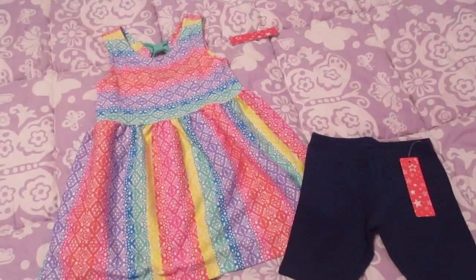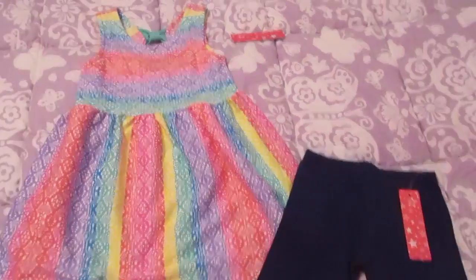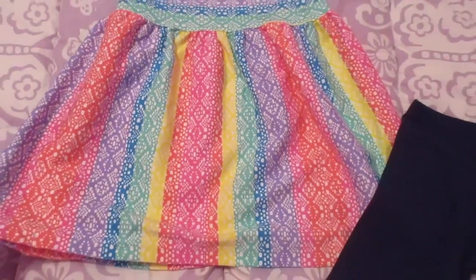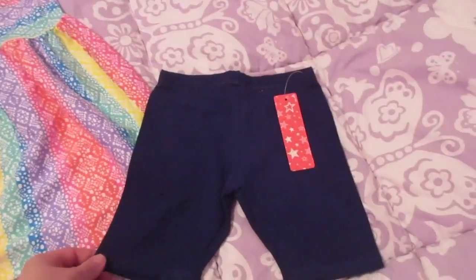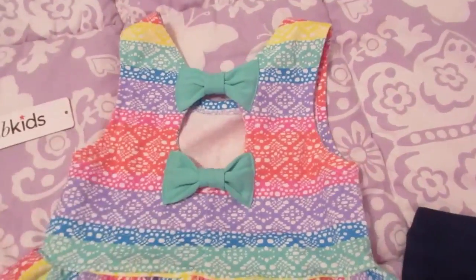Hey guys, it's Die from Be Mommy with Style, and I wanted to show real quick our June pick from FabKids. This is the rainbow lace dress, and we picked this out because we thought the print was really cute. We like the bright colors on it, and this one came with some navy shorties, which we like. On the back it has this cute little bow detail and it's got the turquoise color which we all really like.